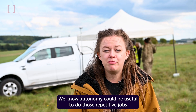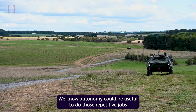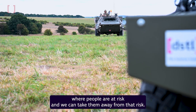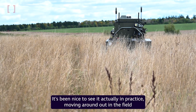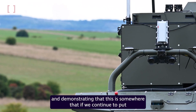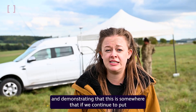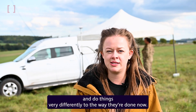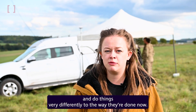We know autonomy could be useful to do those repetitive jobs where people are at risk, and we could take them away from that risk. It's been nice to see it actually in practice, moving around out in the field and demonstrating that if we continue to put some work into it we could make some real progress and do things very differently to the way they're done now.